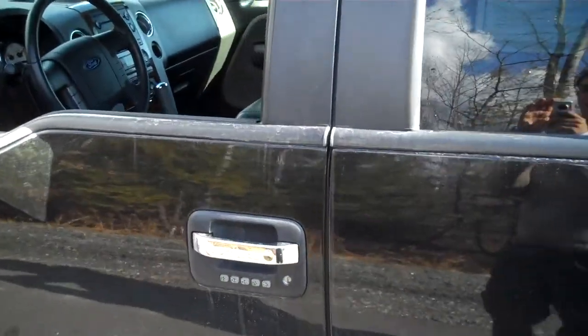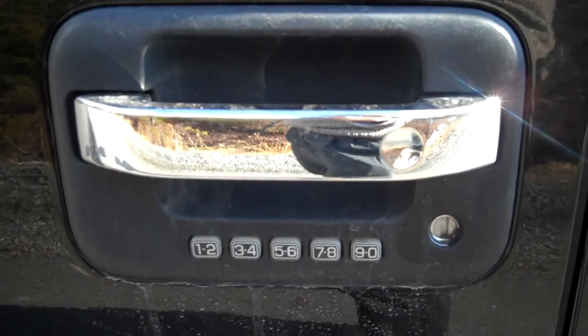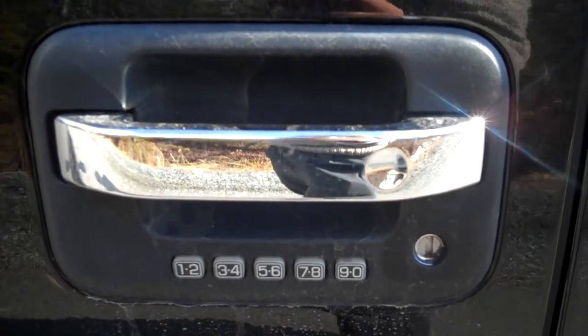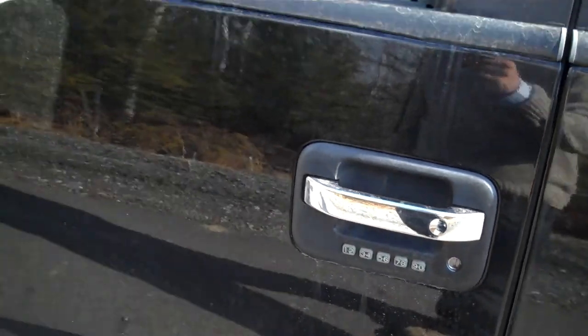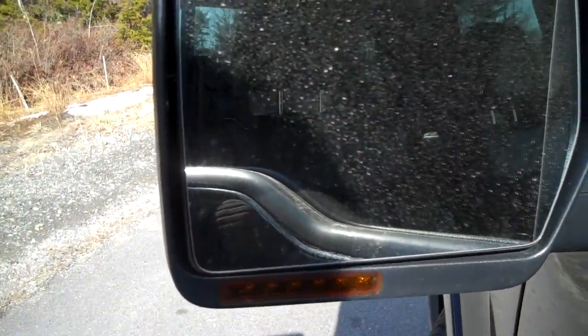Another great thing with Ford — it has the keyless entry system with a five digit code. You can have one yourself, so you can never lock yourself out. It's also got the signal side mirrors.